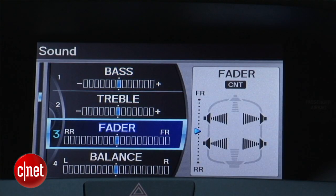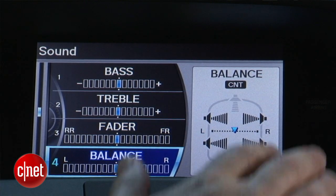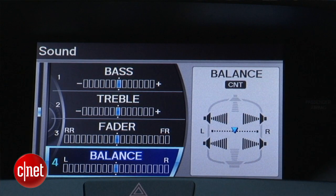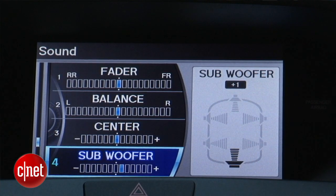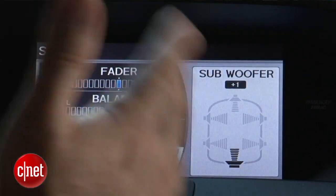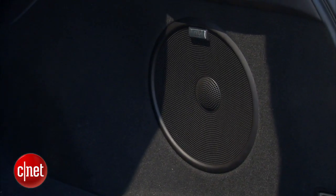We also have the ELS audio system in this car — space, treble, the usual stuff. Acura puts this nice little pattern showing the speakers around the car and lets you tune the fader, the balance, even the center channel and the subwoofer. There are 10 speakers — it's a really good sound.